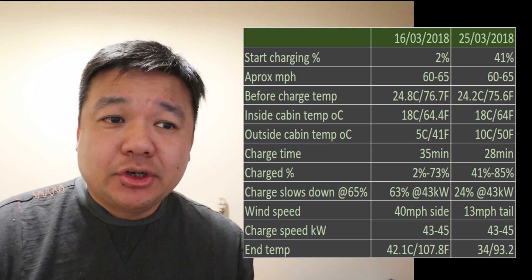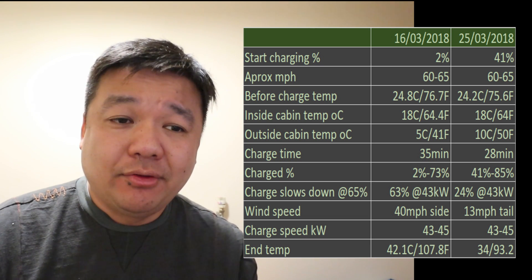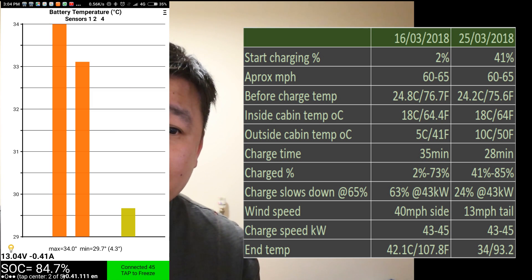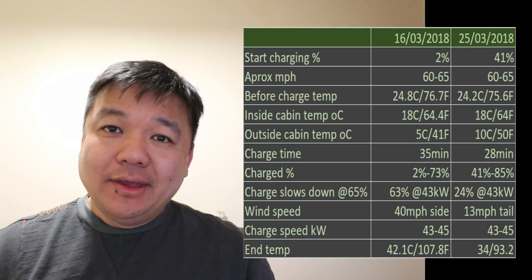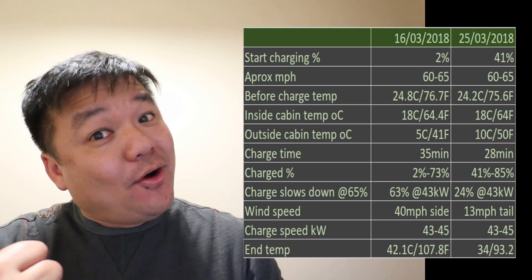Overall, the charge speeds were the same on the first charge — there wasn't any slowdown. It was just 43 to 45 kilowatts throughout, and the end battery temperature was 42.1 degrees. The temperature at the end of today's charge was only 34 degrees. That's your two-minute breakdown done. Form your own conclusion — as for the rest of us, we're moving on.